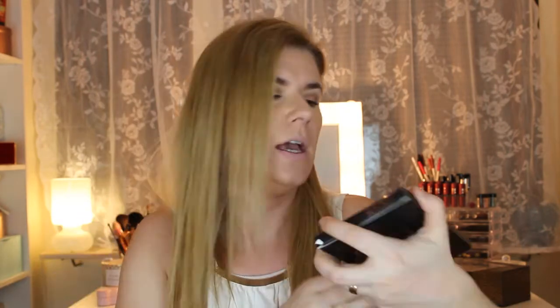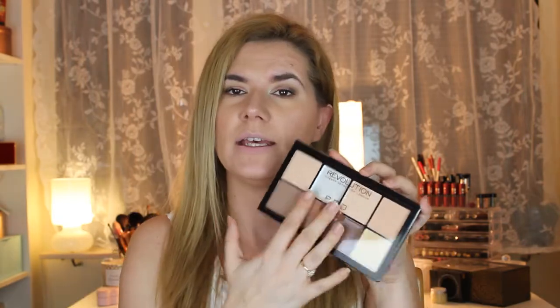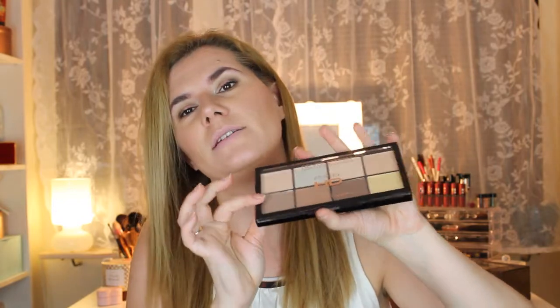I also got the Revolution Makeup Cream Contour Palette in Fair. I haven't tried this one yet — I want to do a dedicated makeup look with it on my channel. You can see the colors inside, and I'm looking forward to testing it.